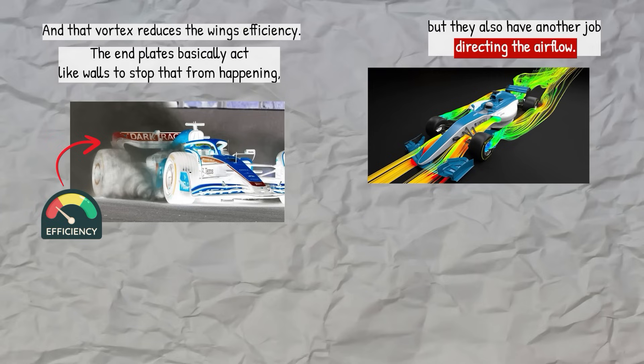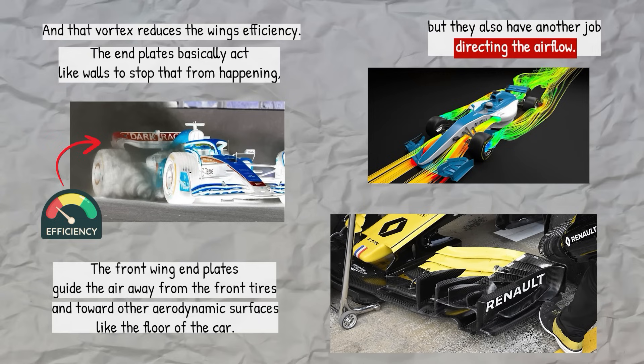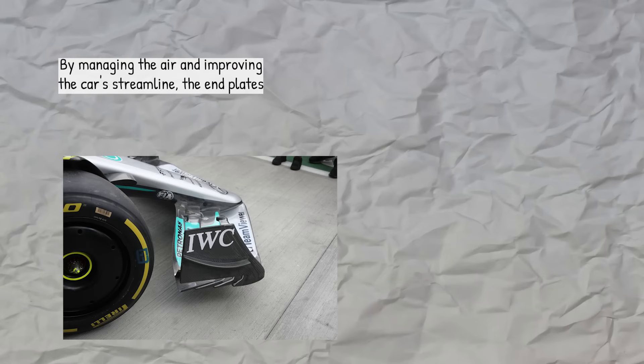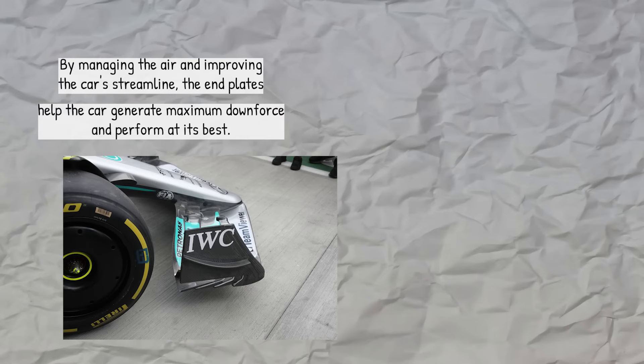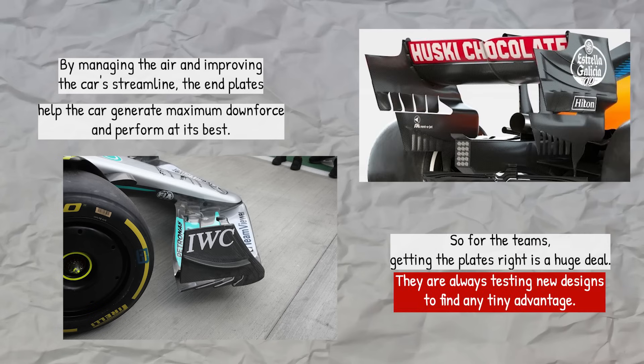But the end plates also have another job: directing the airflow. The front wing end plates guide the air away from the front tires and toward other aerodynamic surfaces like the floor of the car. By managing the air and improving the car's streamline, the end plates help the car generate maximum downforce and perform at its best. So for the teams, getting the end plates right is a huge deal — they are always testing new designs to find any tiny advantage.